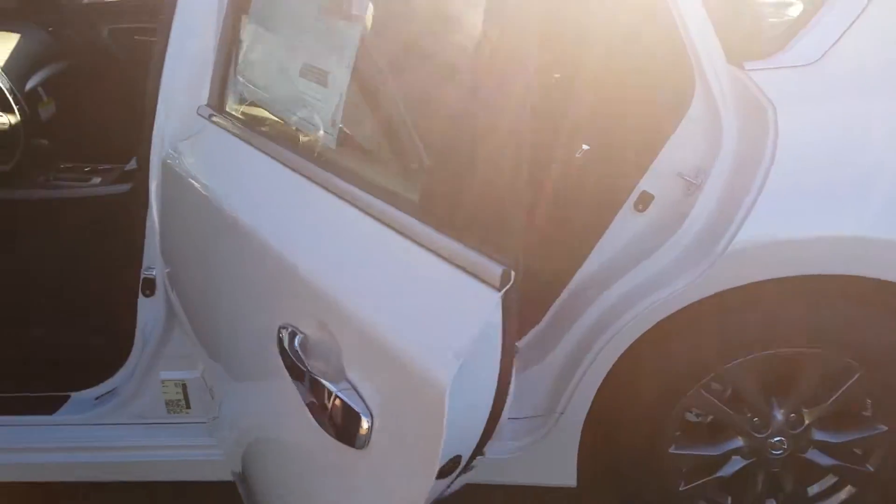I'm going to show you the back legroom here real quick. The trunk is about 15.5 cubic feet of space, so there's plenty of space in the back.